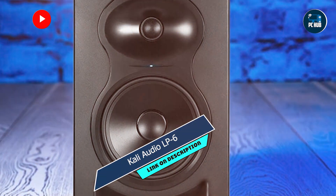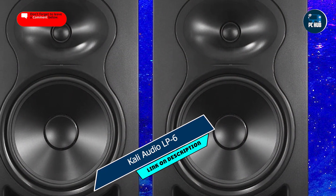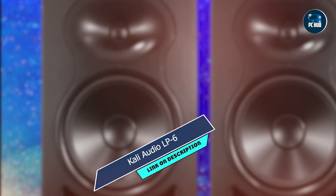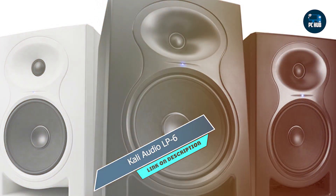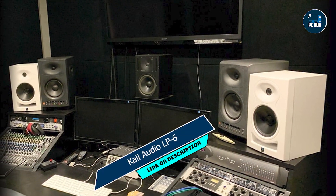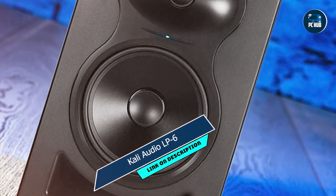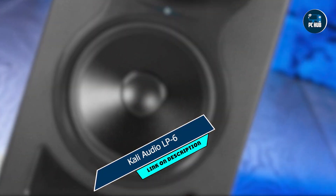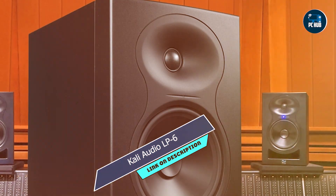Key features: bi-amplified design with Class D amplifiers for pristine sound reproduction, low noise port tube for extended low-frequency response without distortion, boundary EQ settings for optimal performance in various room environments, and transparent sound signature for accurate audio monitoring. The Kali Audio LP6 is a versatile workhorse that excels in a variety of applications. From music production to gaming, its transparent sound signature ensures that every detail is reproduced with precision, allowing you to make informed decisions and achieve professional results.